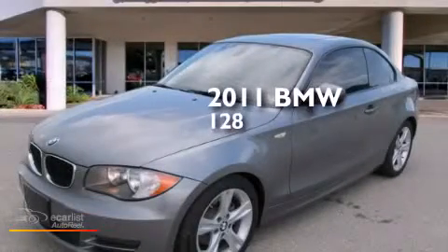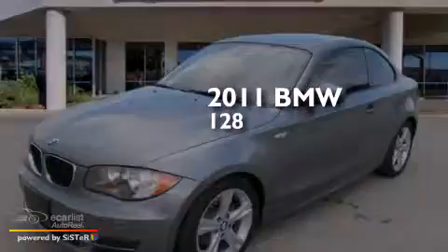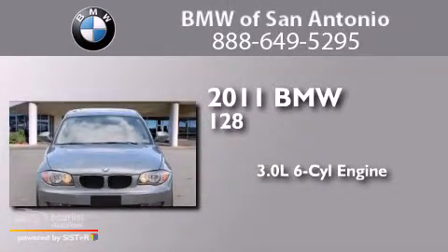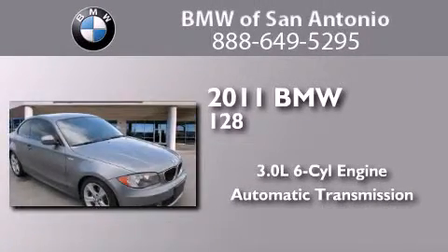This is a certified pre-owned 2011 BMW 128. It has a 3.0-liter six-cylinder engine and an automatic transmission.